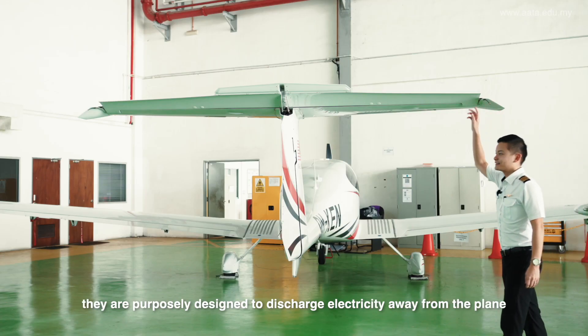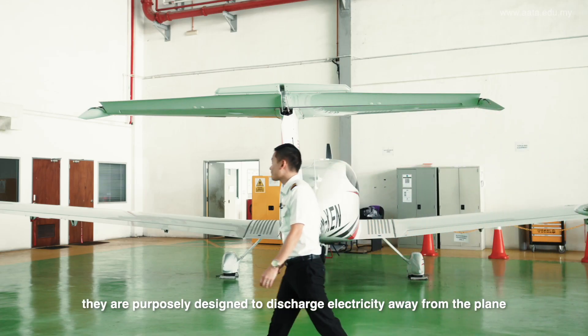Like these static wicks — they are purposely designed to discharge electricity away from the plane.